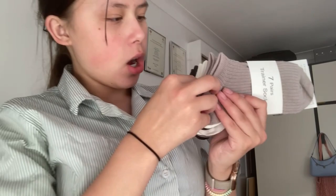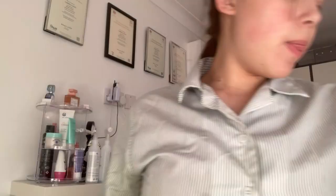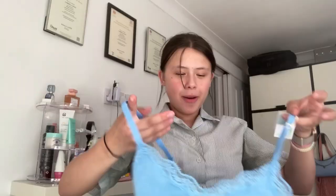First up from Primark, I have some socks — seven pairs of trainer socks because I have basically no socks, so I needed loads. One for every day of the week: brown, white, gray, pink, white, brown, and gray. I also got some underwear. And then there's this cute little cotton top — it just feels very summery. That's everything I got from Primark because I didn't really have much time in there.